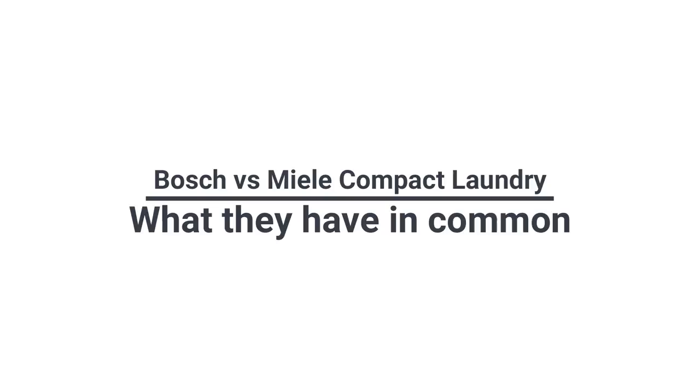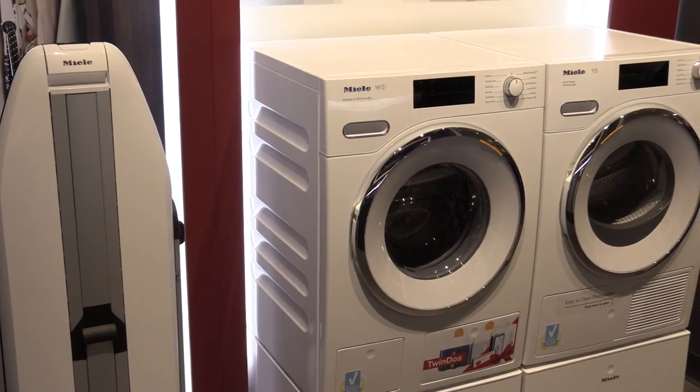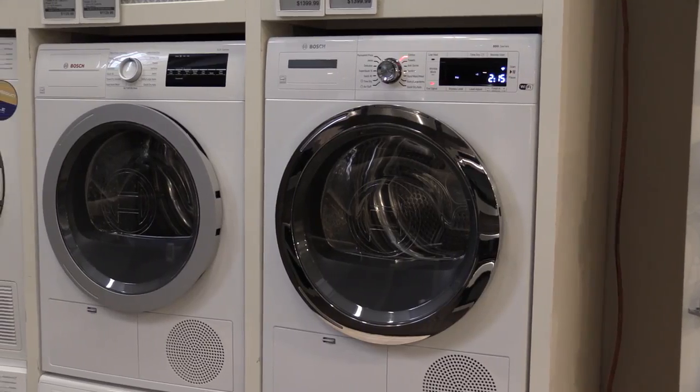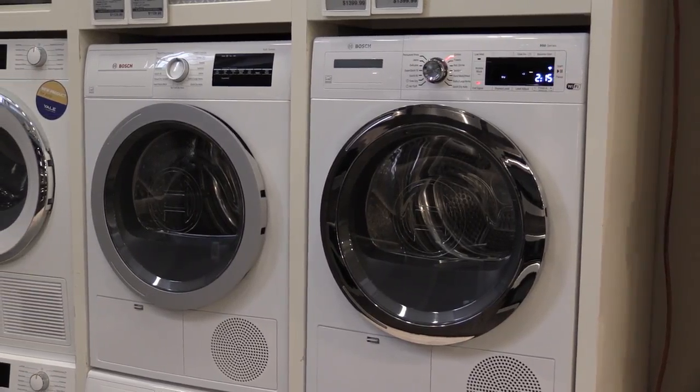First, it's almost easier to talk about what they have in common. The basics are important when installing either, so it's important that you know. Both are the same size despite marketing claims — that's by design. The dimensions are designed to fit in a 24-inch closet or in a standard 24-inch kitchen cabinet like a dishwasher.